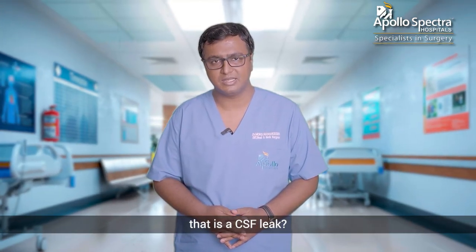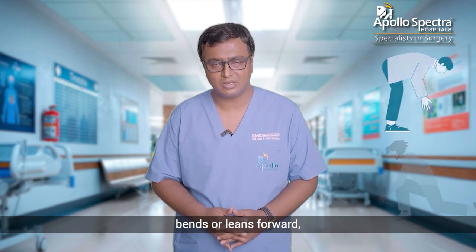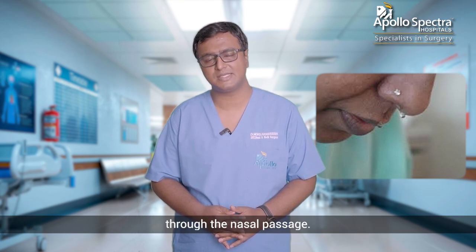So how do we know that it is a CSF leak? The most common finding is a clinical finding. Whenever the patient bends or leans forward, the patient will have a dripping fluid continuously or drop by drop through the nasal passage.